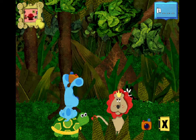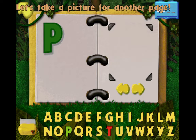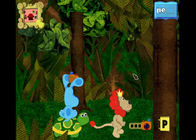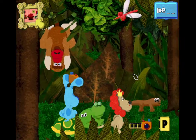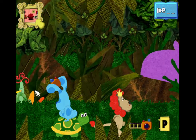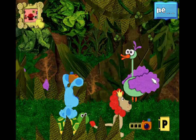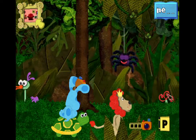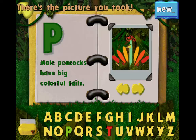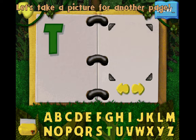X-ray fish! There's the picture you took, X. X-ray fish! Let's take a picture for another page! We need an animal picture for this letter, P! Peacock, there's the picture you took, P. Peacock, let's take a picture for another page.